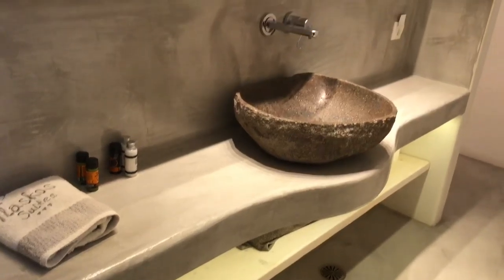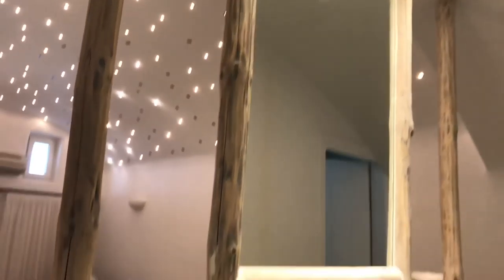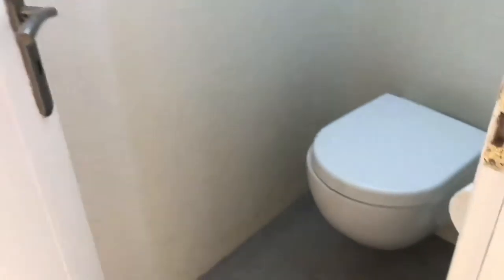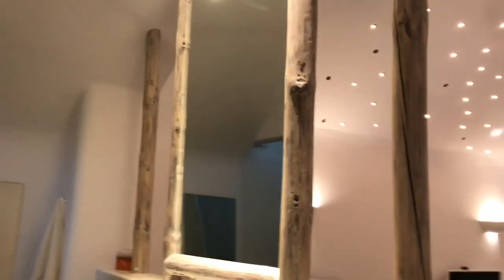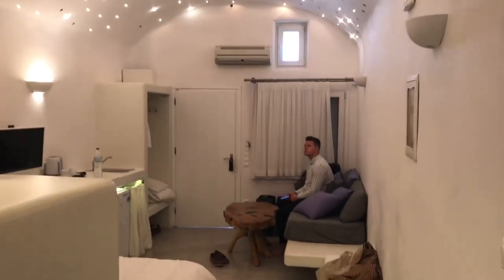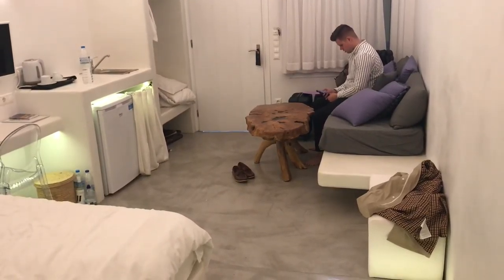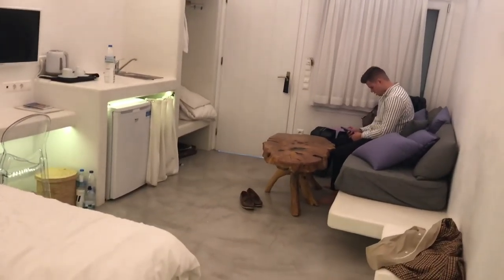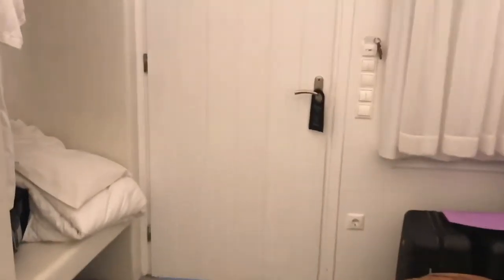This is the bathroom, which is all an open concept — which is super cool. And then the last, probably the most boring room, is just the washroom over here and it has that little window up top. And yeah, that is our room — it is really nice, we really enjoyed our stay here, so we are off to the next island now.